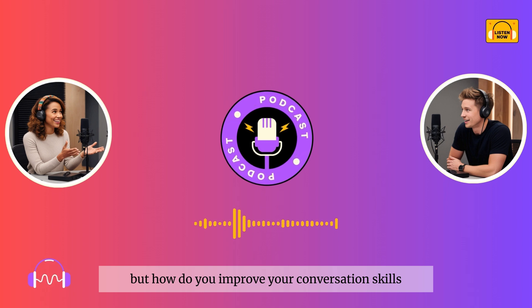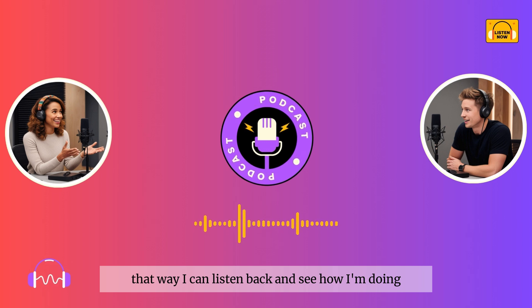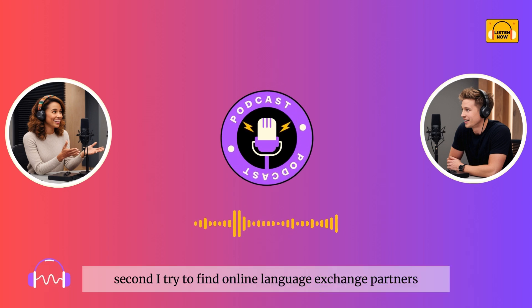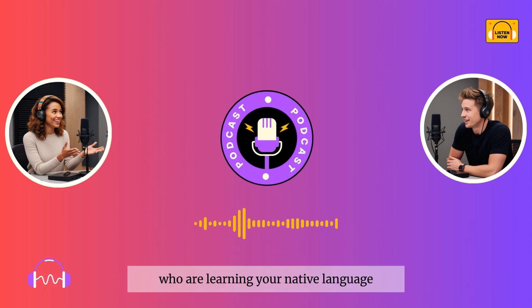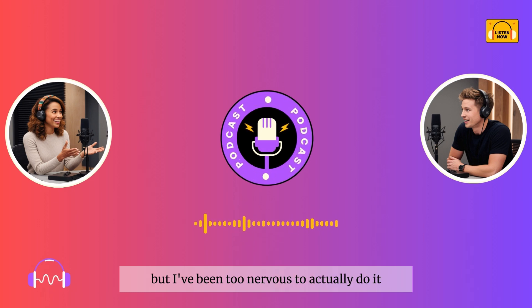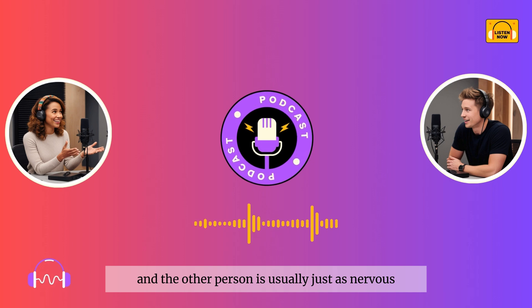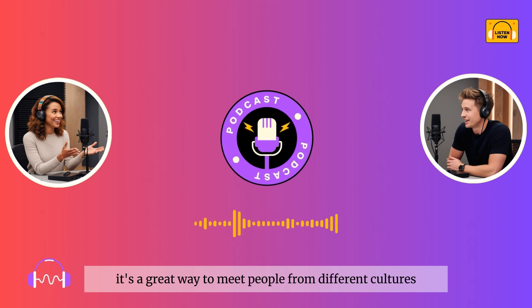Talking to yourself? I guess that could work. But how do you improve your conversation skills if you don't have anyone to practice with? Well, I do two things. First, I record myself — that way I can listen back and see how I'm doing. It also helps me notice things like pronunciation and sentence structure. Second, I try to find online language exchange partners. You can find people all over the world who are learning your native language and want to practice English. It's a safe space to make mistakes, and it's a great way to meet people from different cultures.